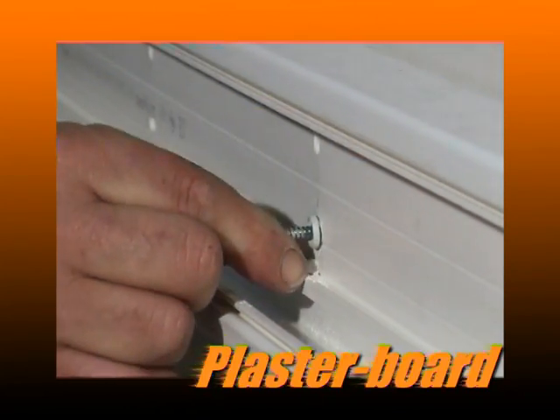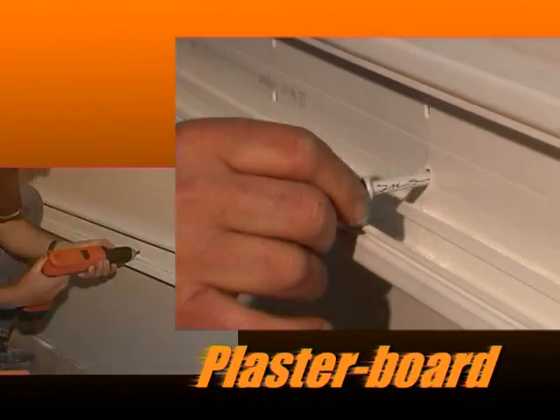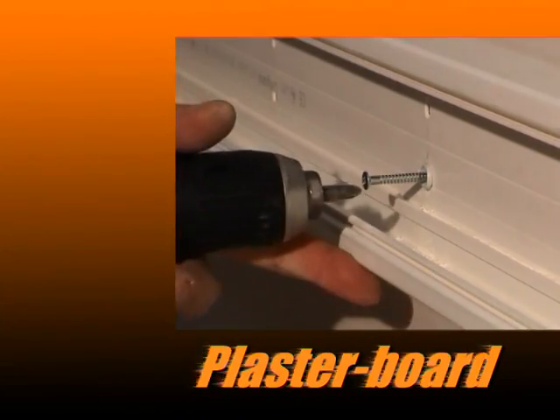Finally, cable trunking, saddles and sockets for electricians.